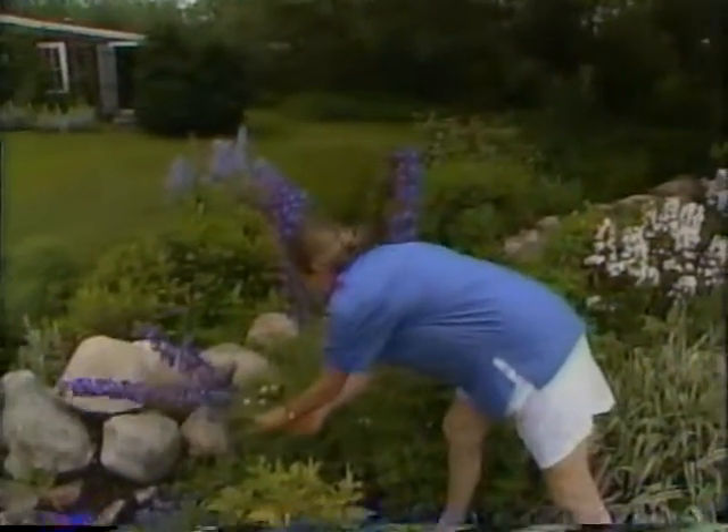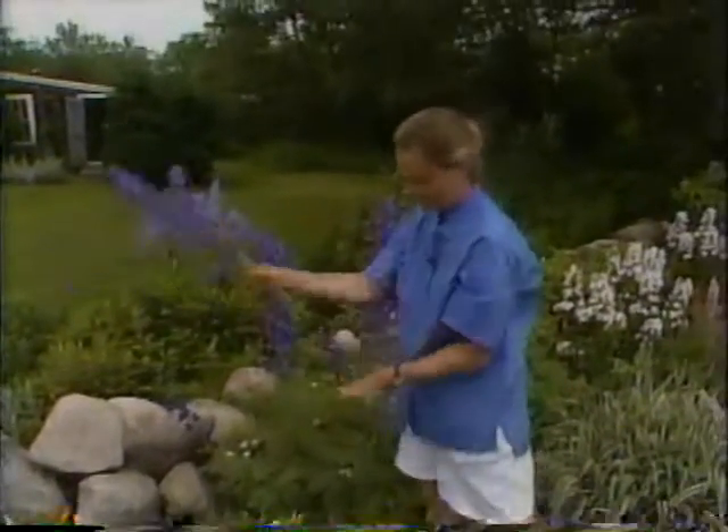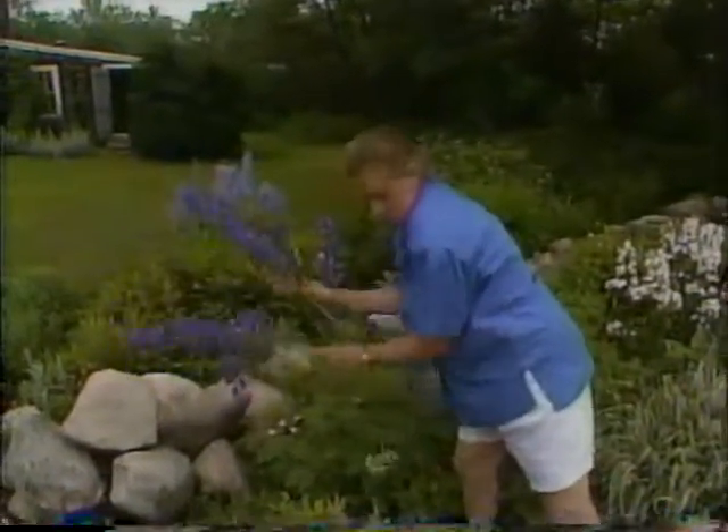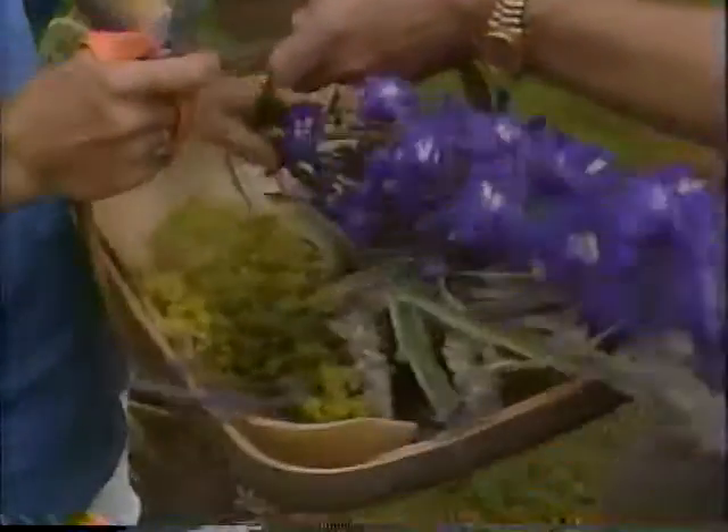I'm going to cut a few because these dry beautifully and I strip the leaves and put that back to the earth, and then we use these and put them in the barn. Beautiful color, isn't it? Oh, marvelous.